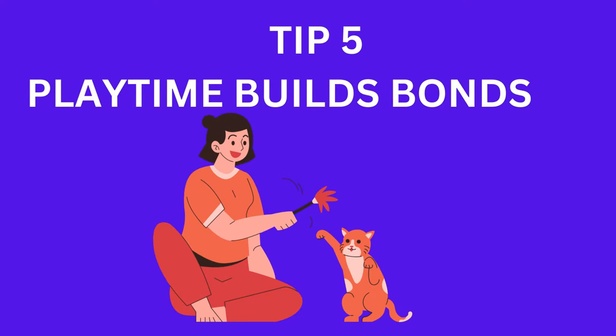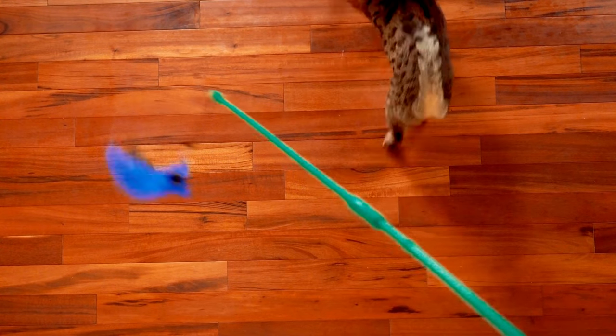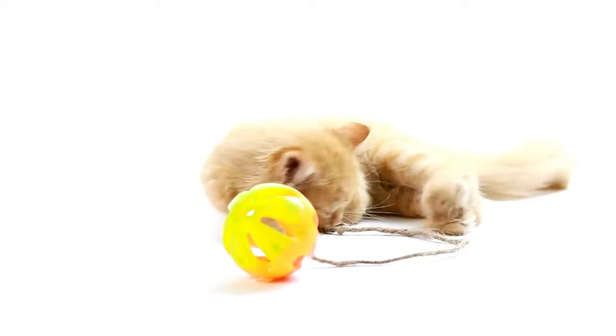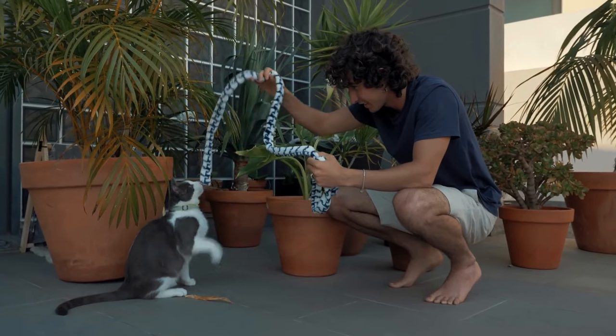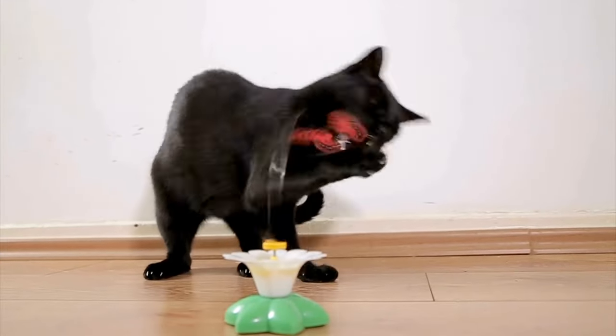Tip 5: Playtime builds bonds. Engage in interactive play. Cats love toys that mimic prey behavior. Spend quality time playing with your cat using interactive toys like feather wands or laser pointers. This not only provides physical exercise but also strengthens the bond between you and your feline friend.